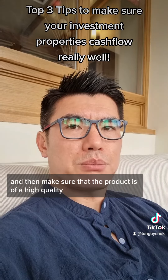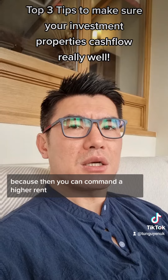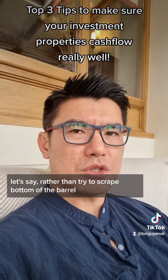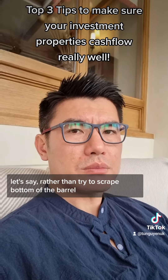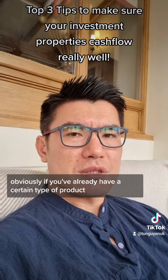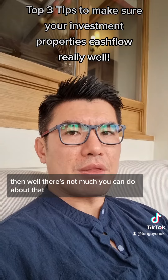Make sure the product is of high quality. Aim at the upper end of the market so you can command a premium, rather than scraping the bottom of the barrel. Obviously, if you already have a property of a certain size, there's not much you can do about that.